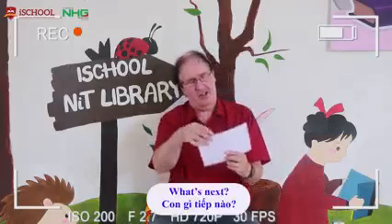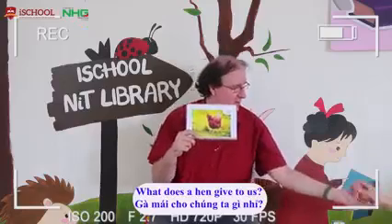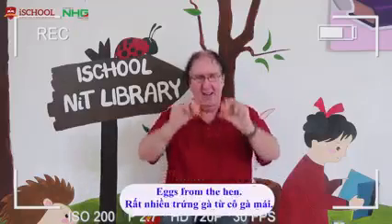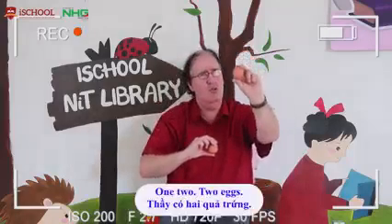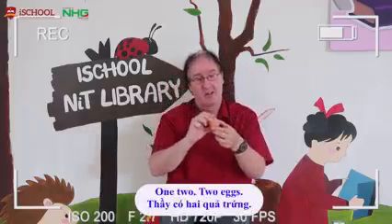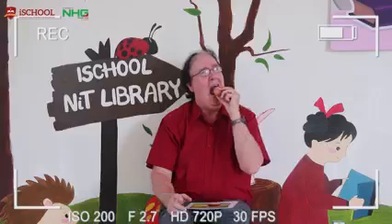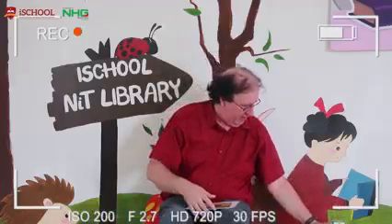What's next? Let's have a look. The hen. What does the hen give to us? Eggs. Eggs from the hen. How many eggs do I have? One, two. Two eggs. I love eggs. Not today, I'm not hungry today.